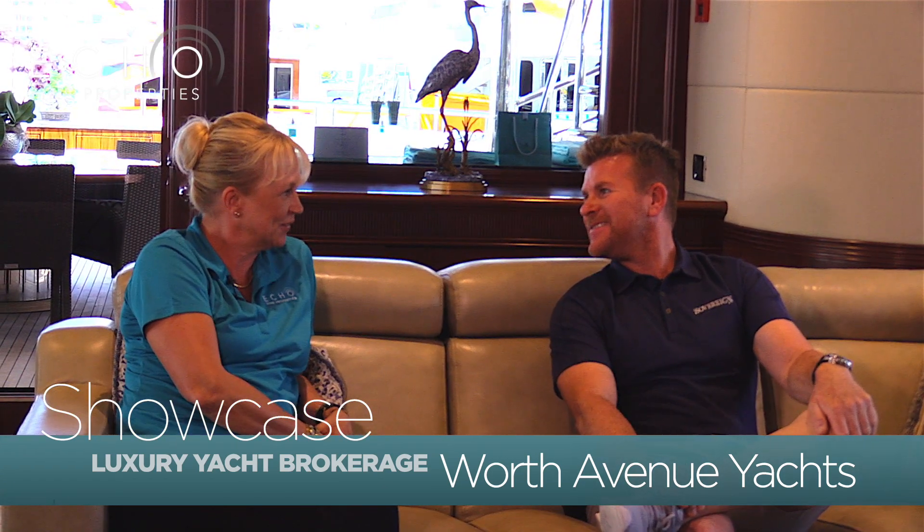Thank you Captain Steve for having us here today. You're welcome. I'm Lisa Kisire from ECO Find Properties. Have a great day.